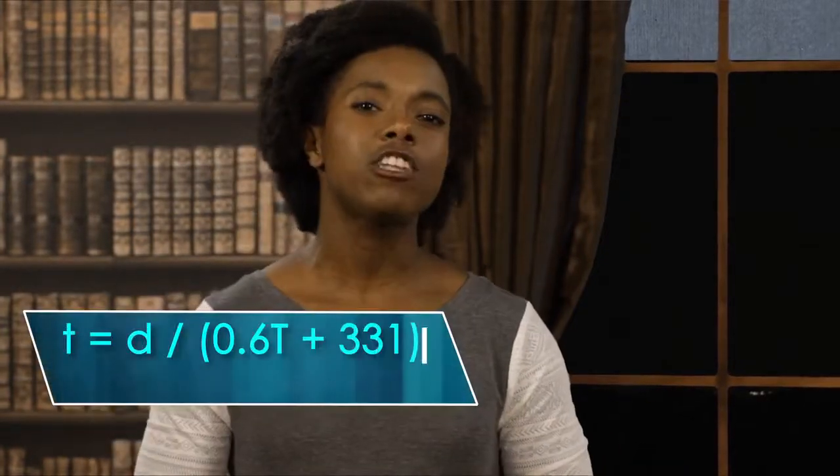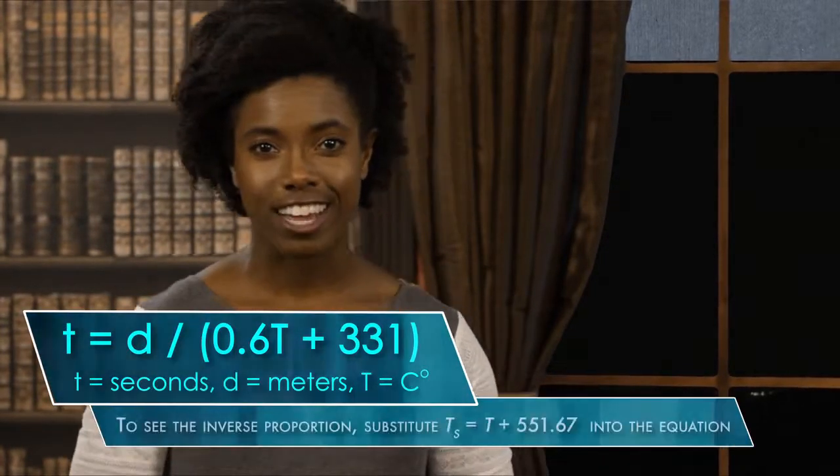Wait, how do you know that? Well, sound travels at a slower rate than light does through the air, so... Oh, okay, so that's why you see lightning before you hear thunder. Exactly! The time it takes the thunder sound of lightning to reach us is a rational function. So the time it takes for that sound to get to us is inversely proportional to the temperature of the air outside.